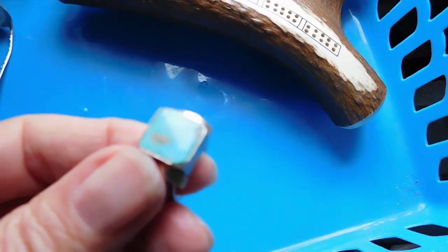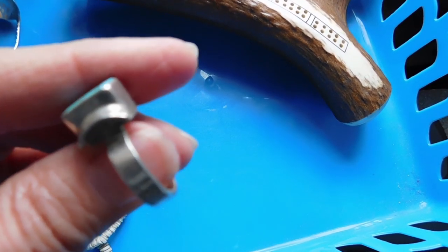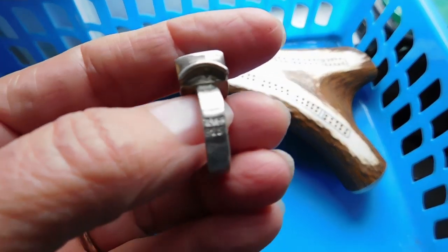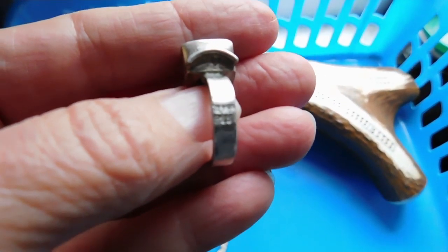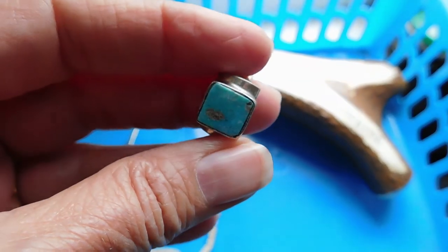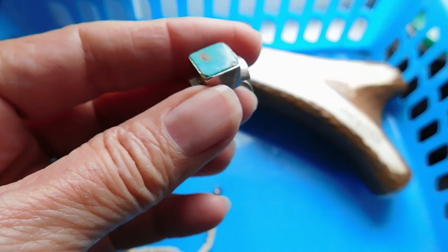It's a turquoise ring, it's marked silver 95, which is an older mark. I think this is probably a mid-century modernist type ring. I listed that for $45.